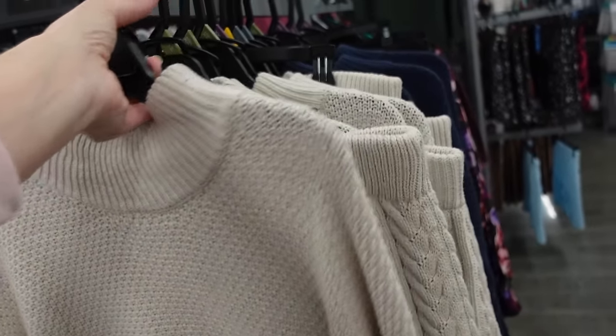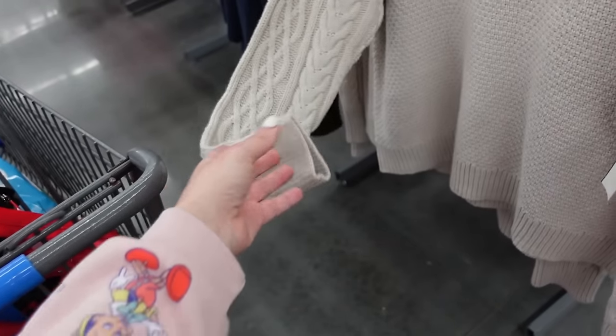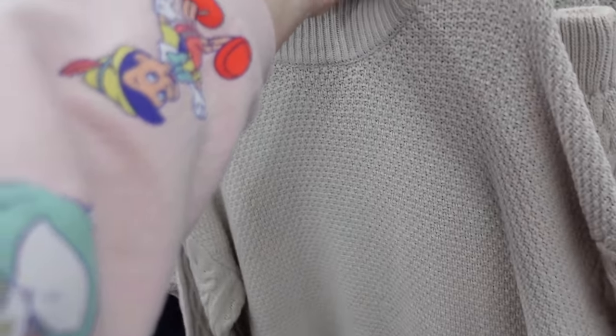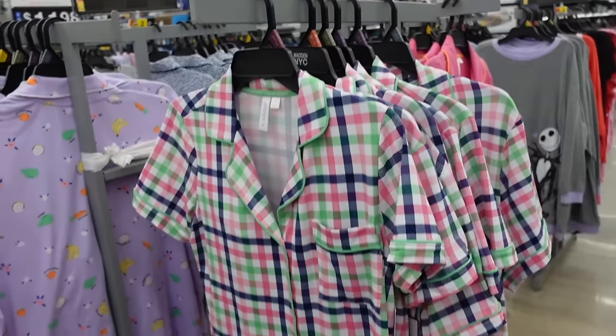Seeing for the first time they have these sweater and skirt sets. I know these are marked down but I guess in the south — they have that mock neckline, drop sleeve, cable knit, ribbed wrist, ribbed bottom skirt, completely cable knit. In ivory, also comes in blue. Looks like they're on clearance in store for $25 but I think they were marked down to about $17 online.